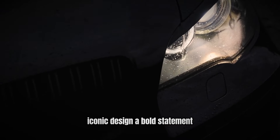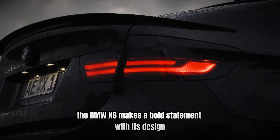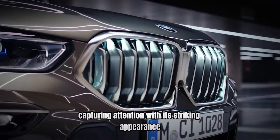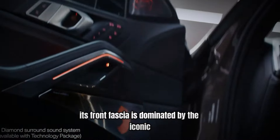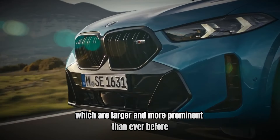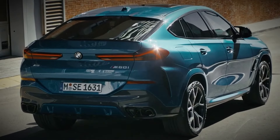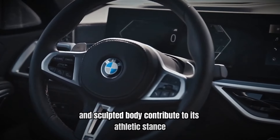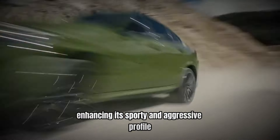Number 10: Iconic Design — a bold statement. The BMW X6 makes a bold statement with its design, immediately capturing attention with its striking appearance. Its front fascia is dominated by the iconic BMW kidney grills, which are larger and more prominent than ever before, giving the X6 a commanding presence on the road. The vehicle's aerodynamic lines and sculpted body contribute to its athletic stance, enhancing its sporty and aggressive profile.